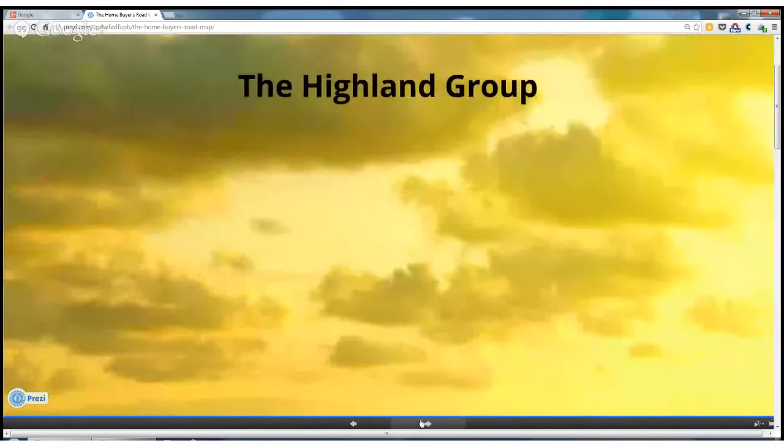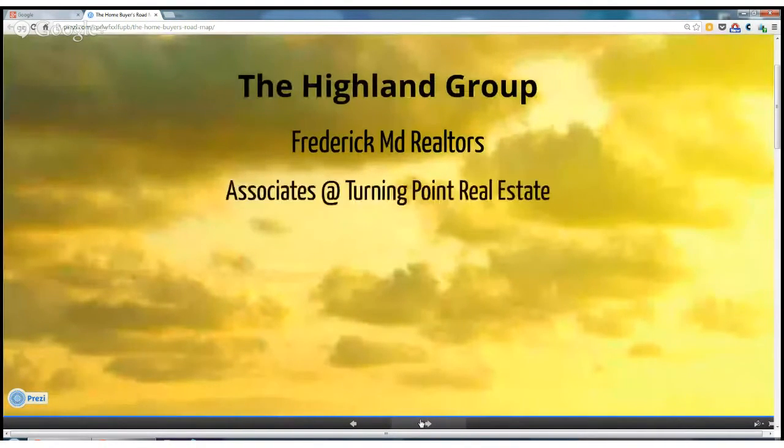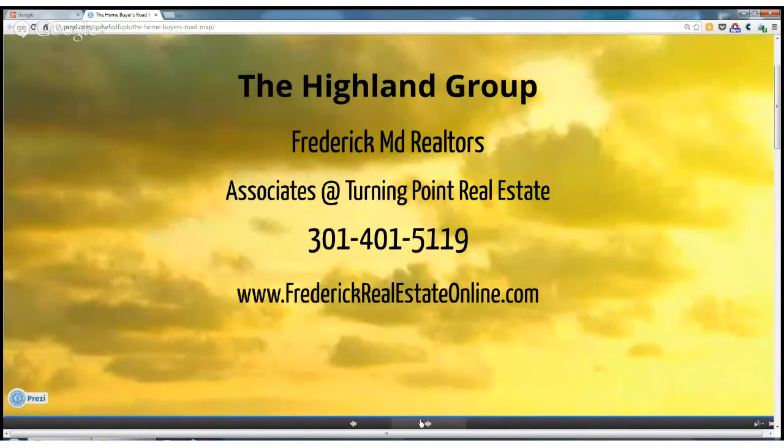The Hyland Group are Frederick, Maryland Realtors, and we're here to help you navigate the home buyer's roadmap. Buyers, feel free to use our property search tool on our website, www.frederickrealestateonline.com. Check out our blogs for more helpful information. Contact The Hyland Group when you're ready to buy your home in Frederick and the surrounding areas in Central Maryland.